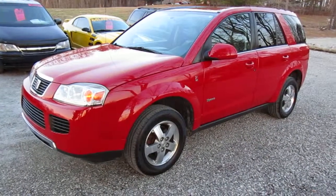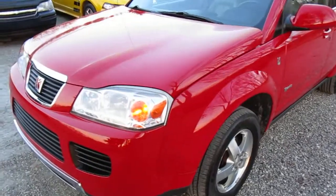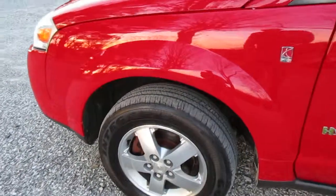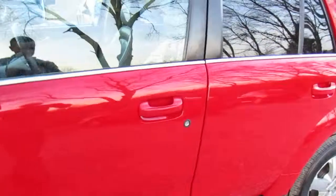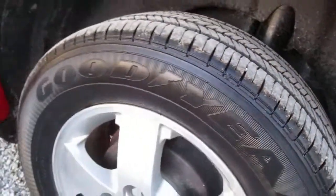Here we have a 2007 Saturn Vue Hybrid. The body is really clean on it. Give a quick walk-around video here. I don't think there's any rust on the vehicle anywhere on the body. Tires are about 75-80% all the way around — Goodyear tires. All the paint and everything is in great shape.